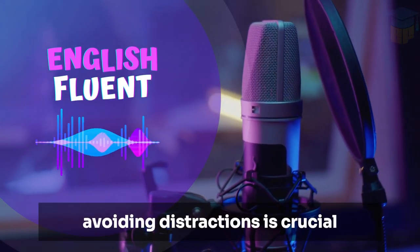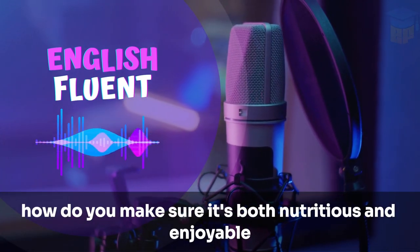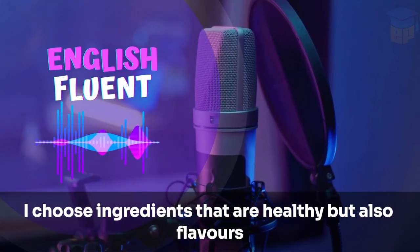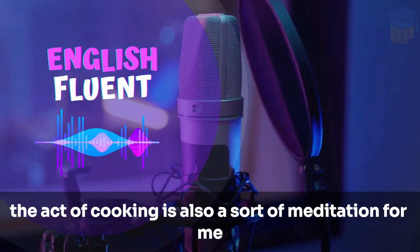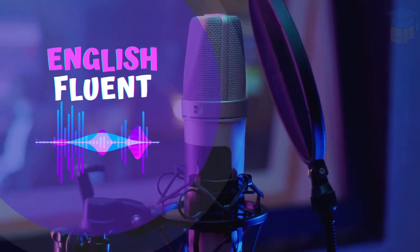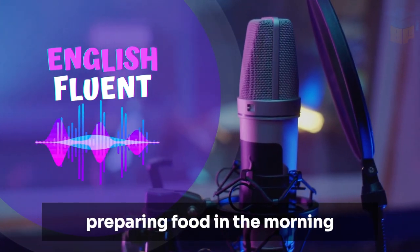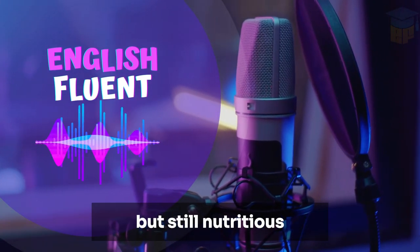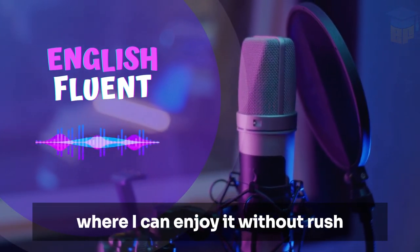Avoiding distractions is crucial. Now, what about breakfast? How do you make sure it's both nutritious and enjoyable? I think it's about balance, Sarah. I choose ingredients that are healthy but also flavors I love. The act of cooking is also a sort of meditation for me — a process I enjoy which makes the meal even more satisfying. For me, it's about simplicity. I don't want to spend a lot of time preparing food in the morning, so I opt for things that are easy to put together but still nutritious. And I always have my breakfast in a quiet spot where I can enjoy it without rush.